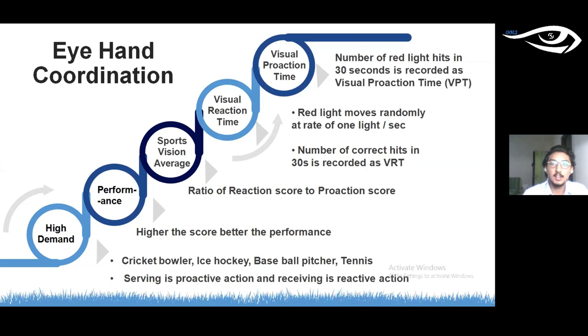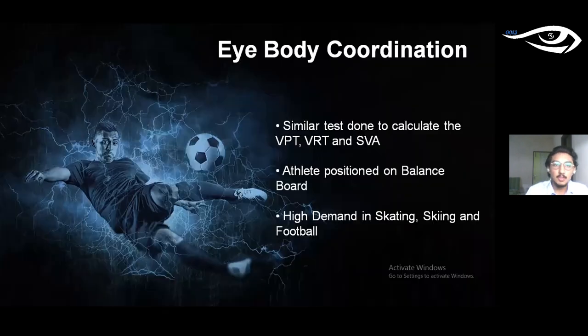Eye-hand coordination is at high demand in cricket bowling, ice hockey, baseball pitching, and tennis. Eye-body coordination is assessed similarly using the vein saccadic fixator, but the patient is positioned on a balance board to test balance while reacting to lights. The sports vision average score determines quality of coordination. Eye-body coordination has high demand in skating, skiing, and football, where good balance is required.